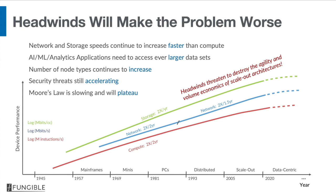Certain headwinds in applications and technology are going to make this problem much worse. First of all, network and storage continue to increase in speed faster than CPU speeds. Secondly, new workloads like AI, machine learning, and analytics need to access increasingly larger datasets. What this does is it exacerbates the amount of east-west traffic, because this data cannot be kept on one node but has to be sharded across many, many nodes.